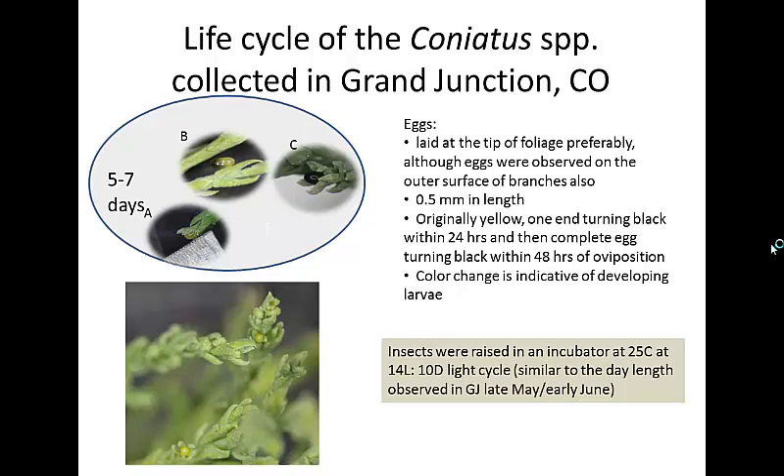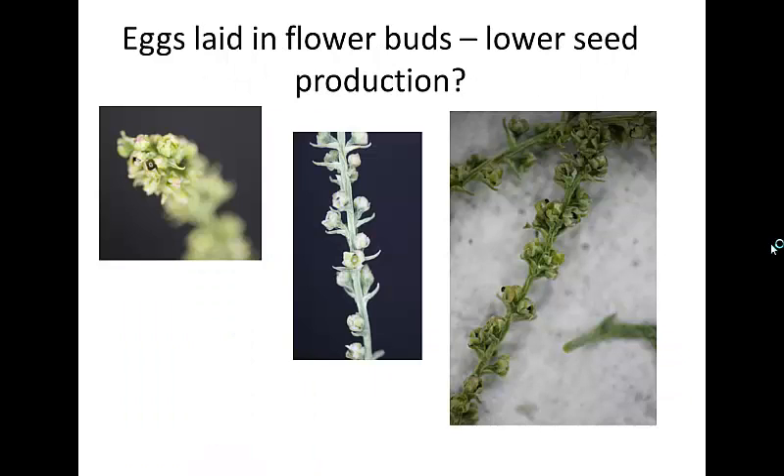The eggs are really hard to find — there are ones hiding here and there, and I had to point them out. An interesting thing we noticed is that if flowers were available within the foliage, the females laid their eggs in the flower buds. When the larvae hatch, they start eating the flower buds. That made us think that one of the ways coniatus can control Tamarisk is by lowering their seed production.